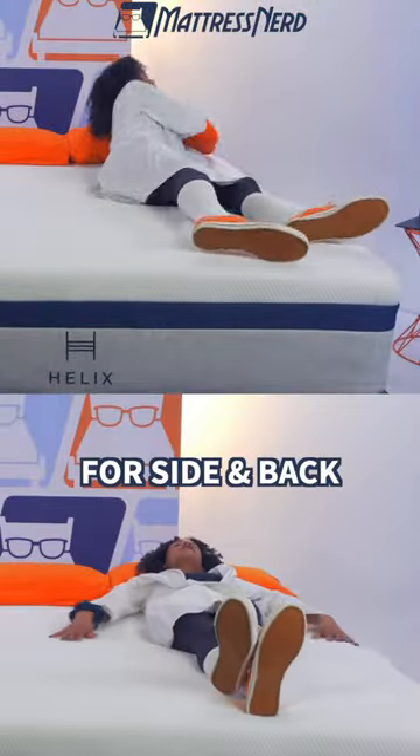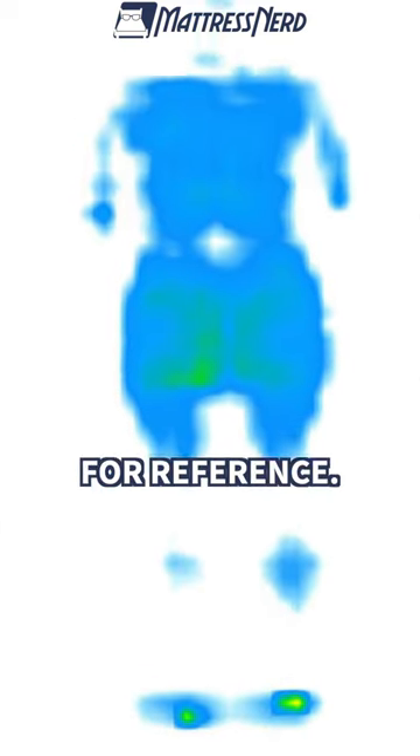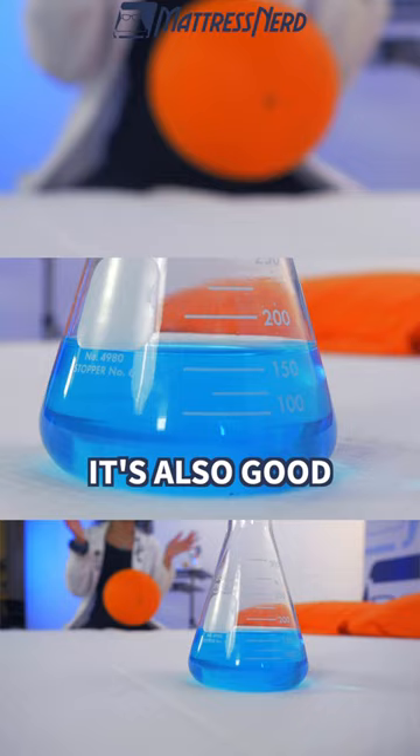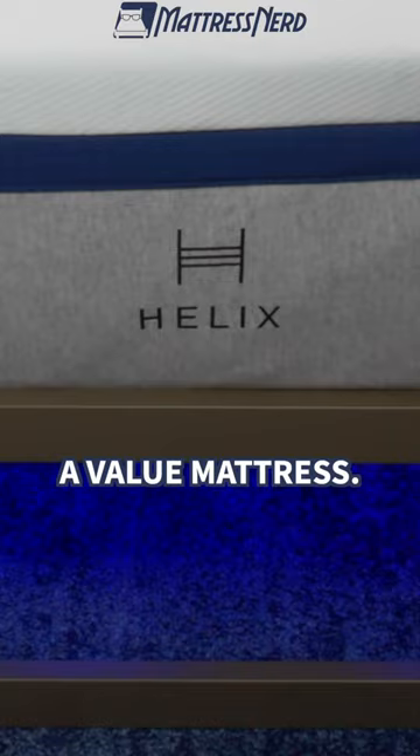Helix is worth it for side and back sleepers that need pressure relief — check out these maps for reference, I think they look pretty good. It's also good for couples who need a bed that doesn't transfer too much motion, and lastly, it's good for folks who love a value mattress.